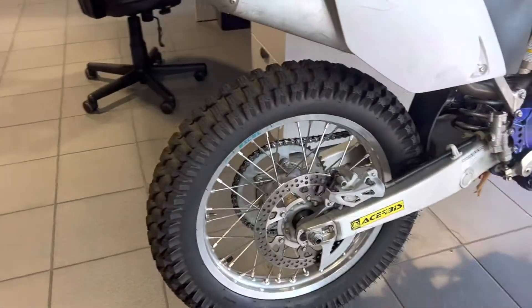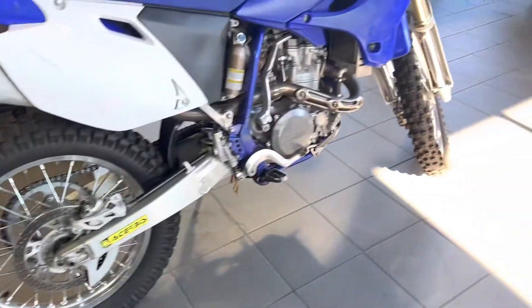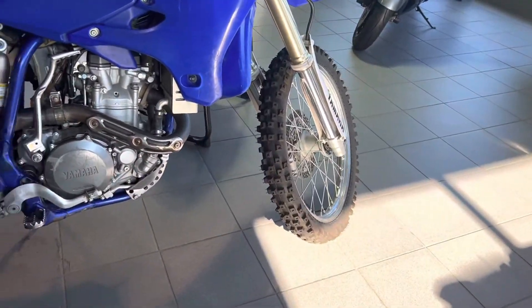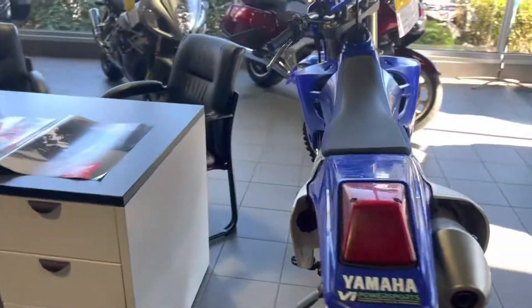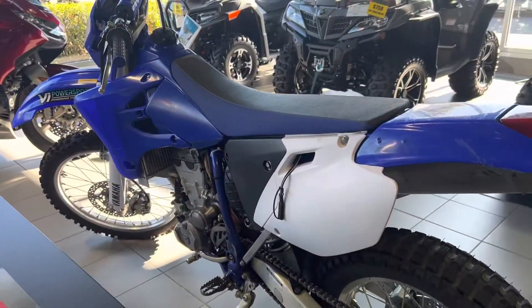You'll find new tires actually on front and rear. You'll see they are in excellent shape. Looks like a dirt bike in really good condition.